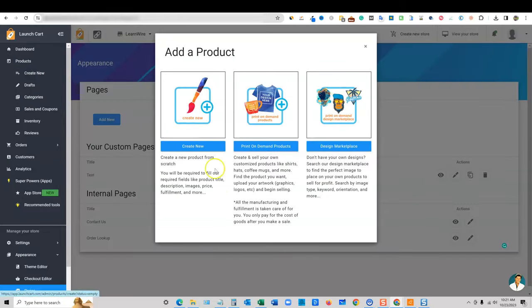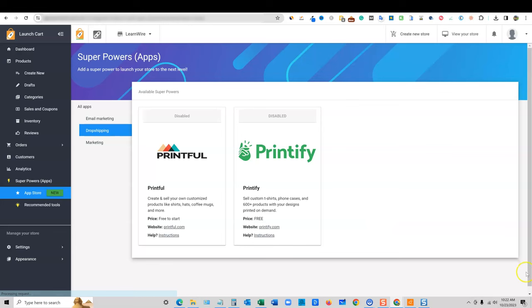I'm going to say 'Create New Product' and let's say print on demand products. This is where you'd have a print on demand product — you can create a new product from scratch, or go to the print on demand design marketplace. They also have their own designs in here. Let's go with print on demand since that's probably what most people will use.